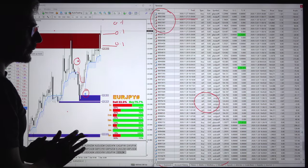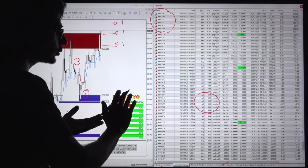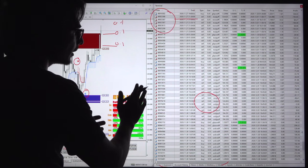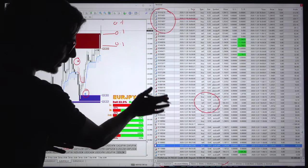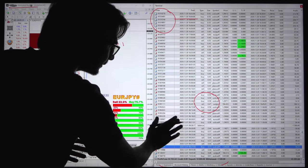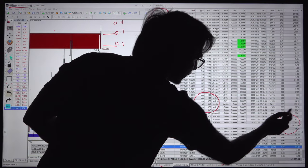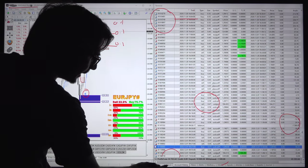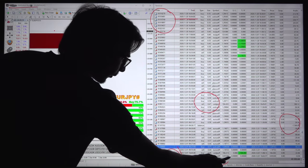Now at the end, the lot is 0.4, meaning the balance is almost $40,000. If you deduct the $10,000 capital, the profit is $30,000 — almost 300% ROI. The client has withdrawn $1,500 and total profit made in 20 days is $34,000 USD, with only one withdrawal done.